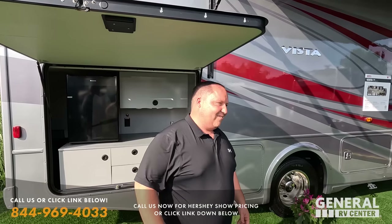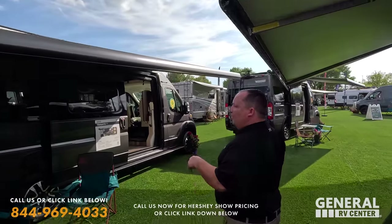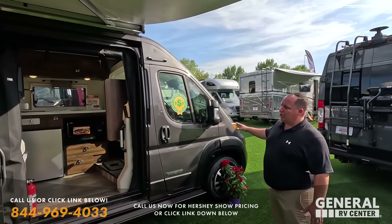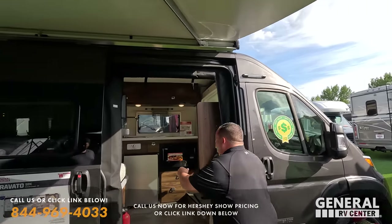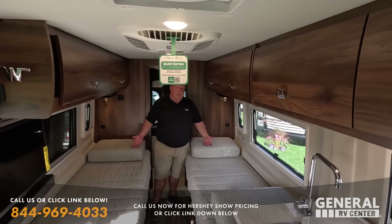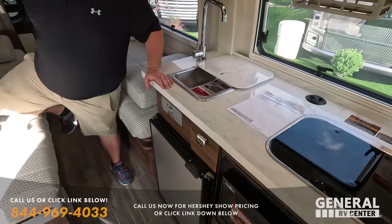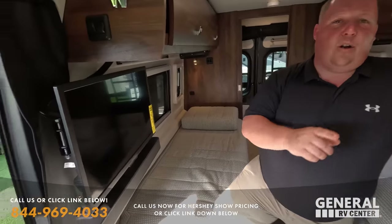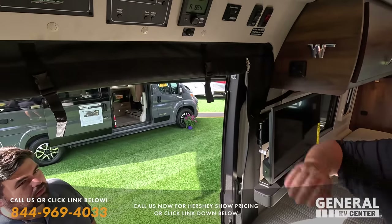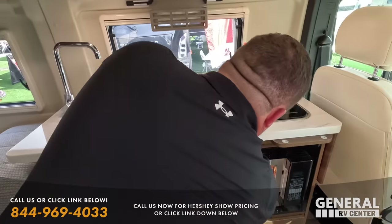Now let's look at the Winnebago Travato 59K — a 21-foot B-van on a Ram Transit chassis. It features a sliding door, an armless awning with a wind sensor, and a really smooth floor plan. There's a fantastic rear bathroom with a great shower, double sleepers, ample cabinetry above, a big spacious kitchen, and both driver and passenger seats swivel to become part of the living room area. There's also a little workstation for the passenger seat.